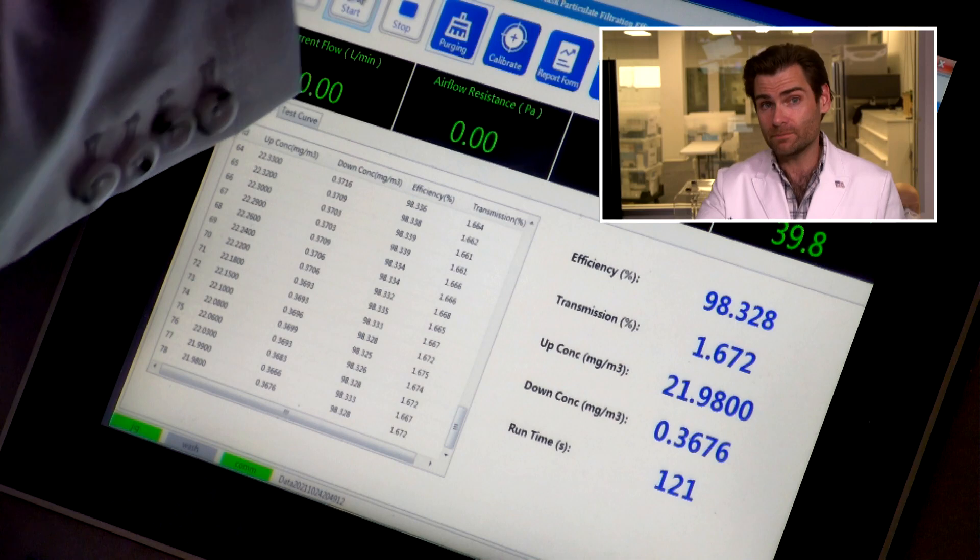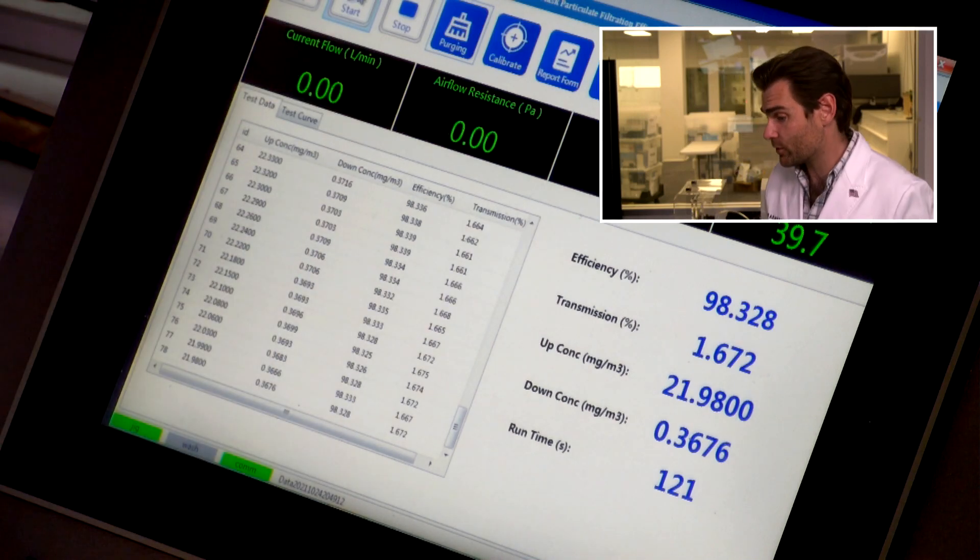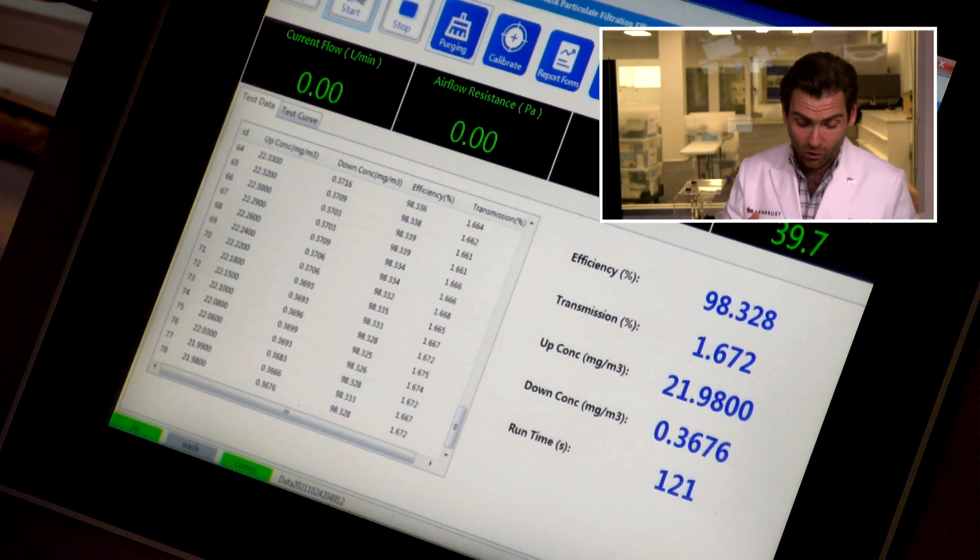Back to the test. The airflow resistance was 145 pascals — we want it under 150 for long-term wear; I personally like to see it around 100 for kids masks. And there it is: 98.328%. KN95 means 95%, and that's what this needs to be — 98.328% passes that threshold.